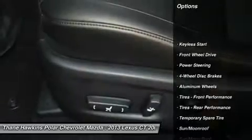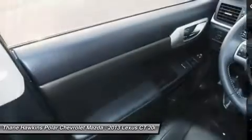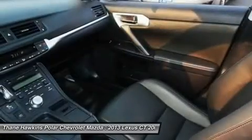Keyless entry. Steering wheel audio controls. Anti-lock braking system. Bluetooth. Moon roof. Leather wrapped steering wheel. Adjustable steering wheel. Power steering. Keyless start. Four wheel disc brakes.